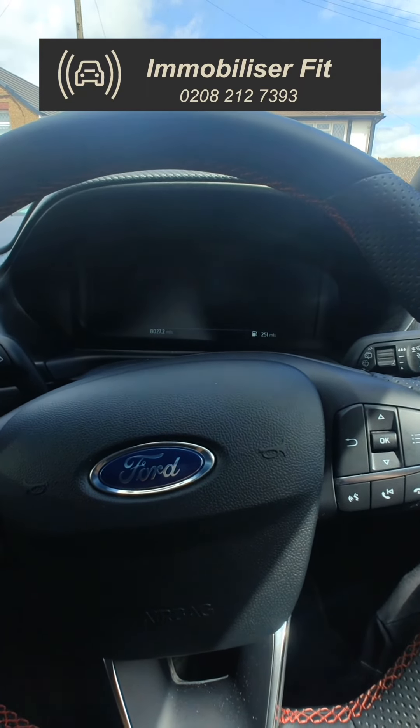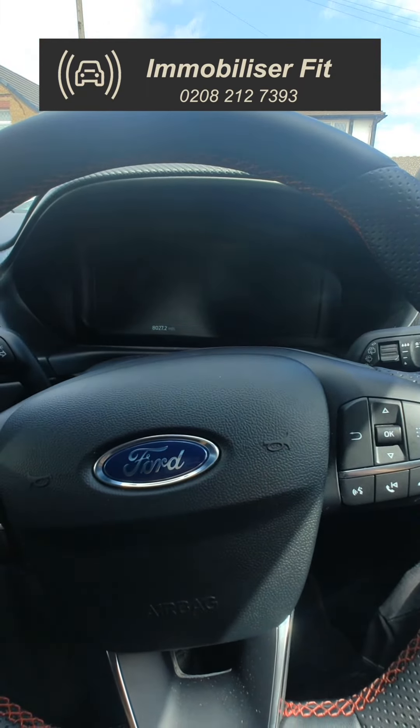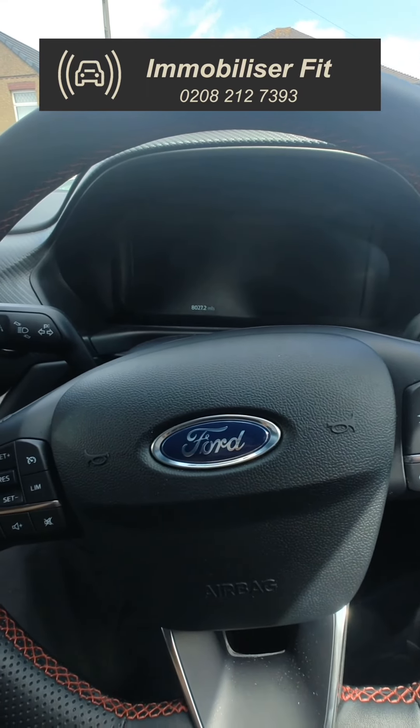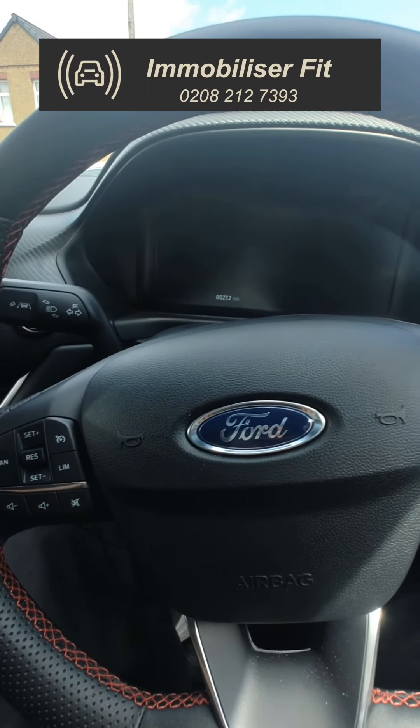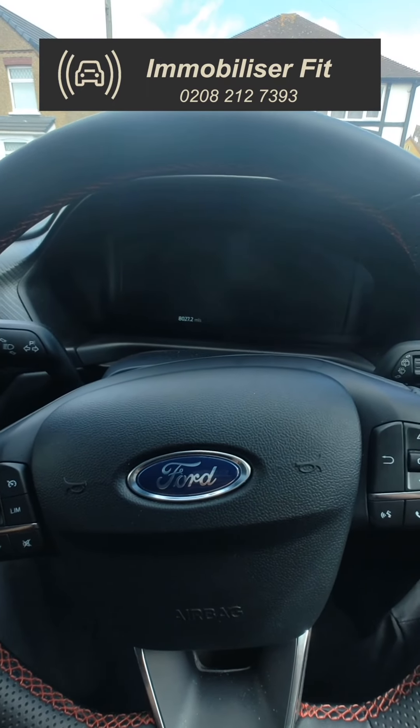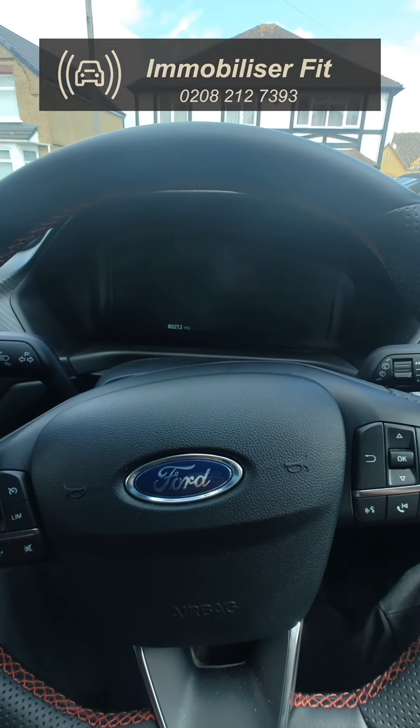To get one of these fitted, give us a call on 0208-212-7393. This system has a push sequence — the customer can choose between 3 and 21 presses in any order they want. It can also be put into service mode where it doesn't expire, so when you take it to Ford to get serviced, it's just a normal vehicle. Our number is 0208-212-7393. Thanks for watching.